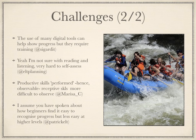Other concerns were that while digital tools can be helpful, they require training, that reading and listening are hard to self-assess, and that receptive skills are more difficult to observe than productive skills. Glenis pointed out that when she could read Emile Zola in French, she knew she had made a lot of progress. Hada agreed, writing she got a feeling of progress when she could understand radio broadcasts.